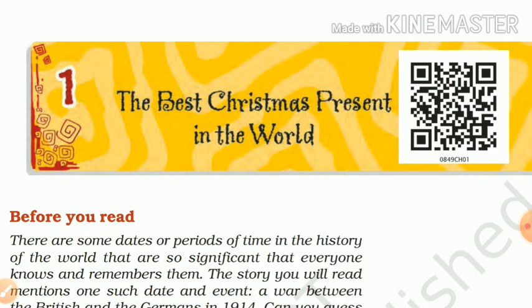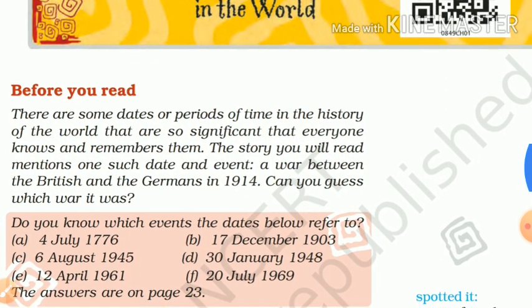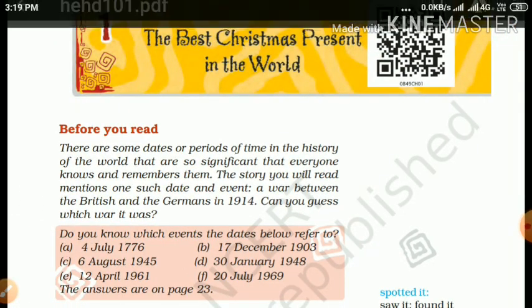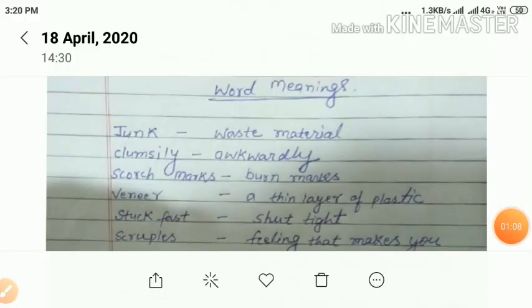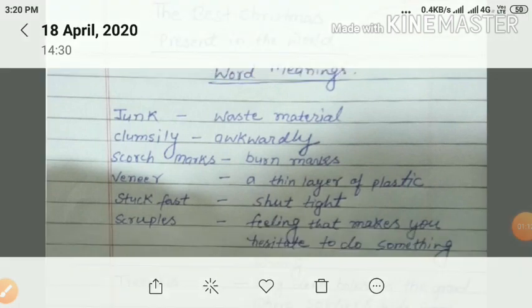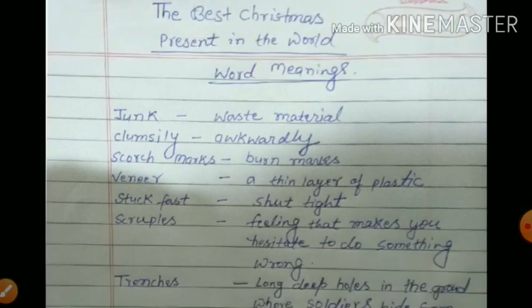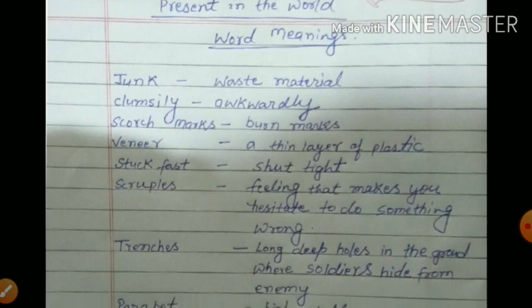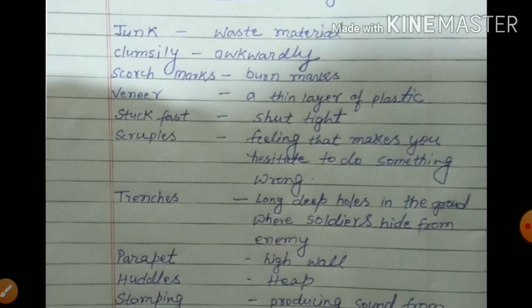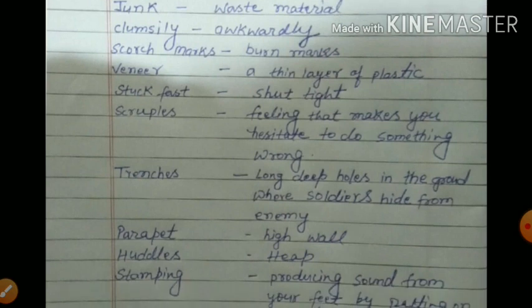Before discussing the text, we shall discuss word meanings. Here are a few words: Junk means waste materials. Clumsy means awkwardly. Scorch marks means burn marks. Veneer means a thin layer of plastic. Stuck past means shut tightly. Scruples means a feeling that makes you hesitate to do something wrong.